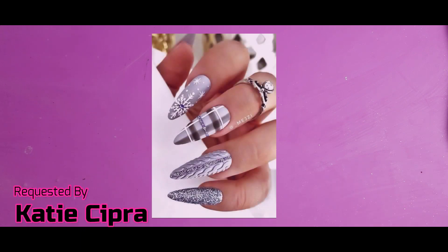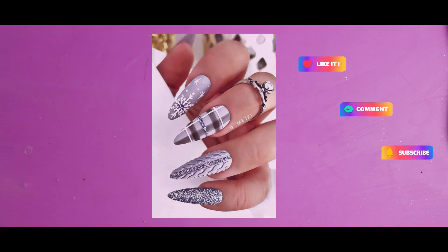Hi everyone, Melissa here. Today I'm going to be starting in on some more wintery designs. I've had a few requests in my Facebook group, so I'm going to be starting with one of the first ones. This one was actually requested a couple months ago — I don't know what time is anymore — by Katie Cipra. I hope I'm pronouncing your name correctly, and it is beautiful. There's a lot going on in it. I'm not going to be doing all of the elements of this design; I'm going to be simplifying it for myself, just because that's the way I like it.